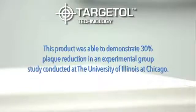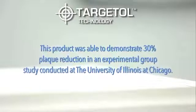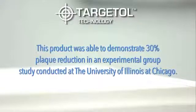This product was able to demonstrate 30% plaque reduction in an experimental group study conducted at the University of Illinois at Chicago.